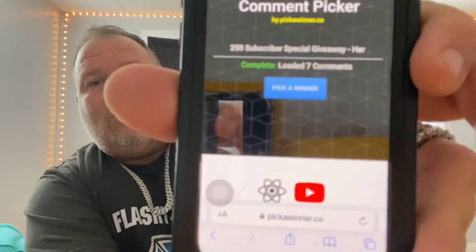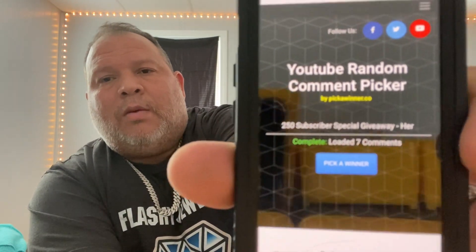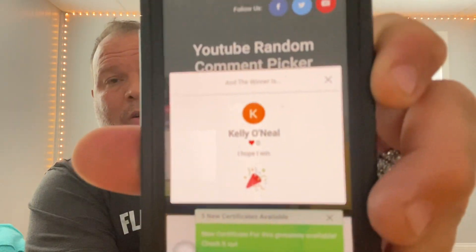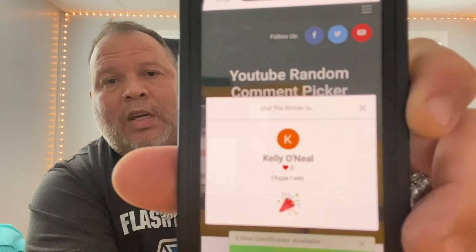With that being said, we're going to get into the giveaway for the winged angel pendant and see who wins. We've got a random selector for everybody that was in our comment section that was a subscriber — and we got Kelly O'Neill as the winner for the winged angel pendant plated piece.